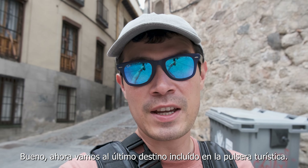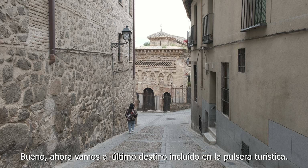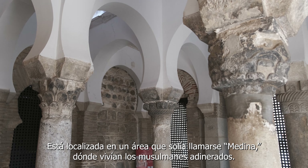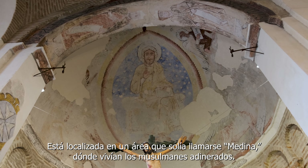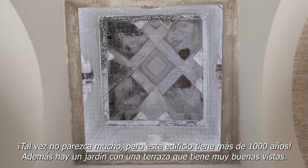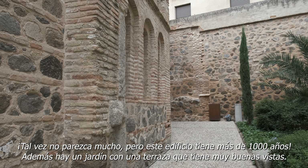We're moving on to the last destination included with the tourist bracelet. This is the Mosque of Cristo de la Luz, a Catholic chapel and a former mosque here in the city. It is located in an area of the city that used to be known as Medina, where many wealthy Muslims used to live. It might not look like much to some, but it is more than a thousand years old. It also has a nice garden that offers great views of the city.